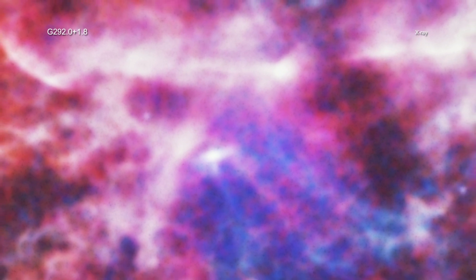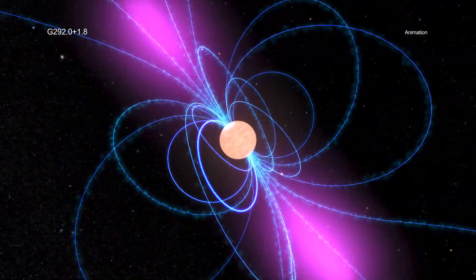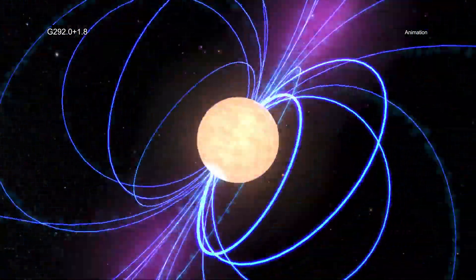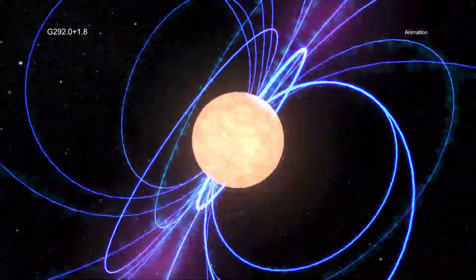Several civilizations around the globe were recording supernova explosions at that time, opening up the possibility that G 292.0+1.8 was directly observed. However, this event would have only been visible from the southern hemisphere, and so far there have been no confirmed supernova sightings from that half of the globe in previous millennia. In addition to learning more about the age of G 292.0+1.8, the research team also examined how the supernova gave the pulsar its powerful kick.